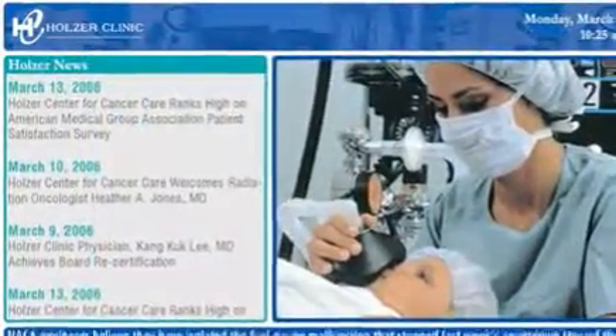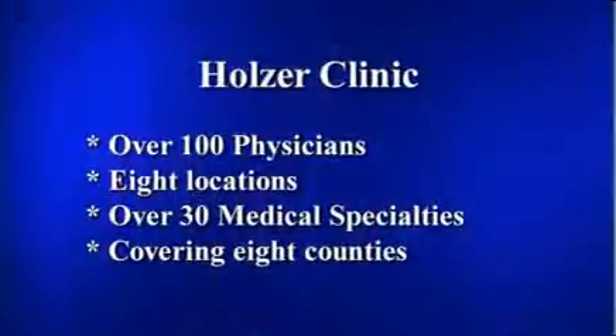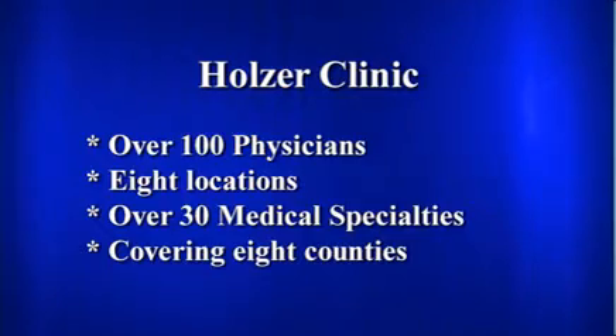Our physicians really like the Holzer Clinic TV system, as well as our administration. Our goal the first year was to just have it at our main facility to do a test run and see how it worked. They liked it so well in the first few weeks that it was up that they made it our department's goal to have it clinic-wide within six months.